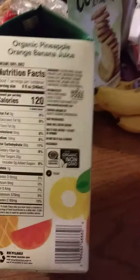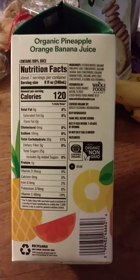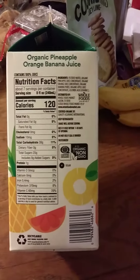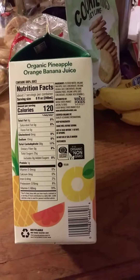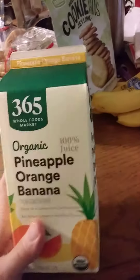Here are the nutrition facts and the ingredients. As you can see, it's Certified Organic and Non-GMO. And you should always shake it up before you consume any of it.